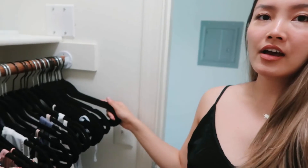Like I said, my goal is to combine everything so once I get rid of most of the stuff, I'll bring the rest in here and hang them on these hangers.